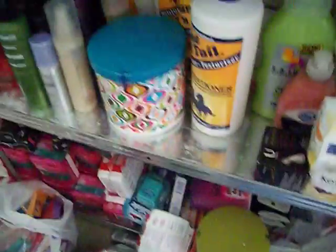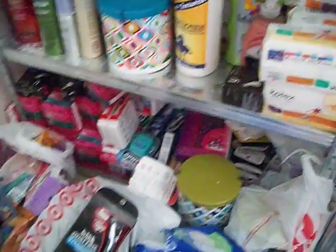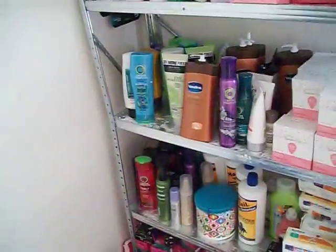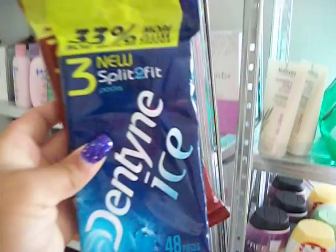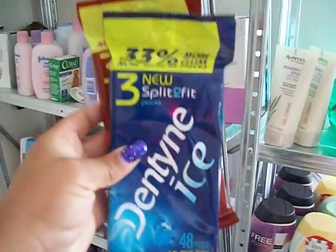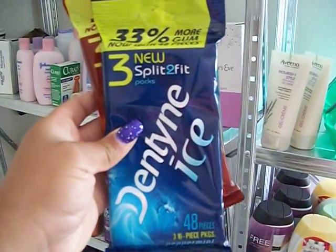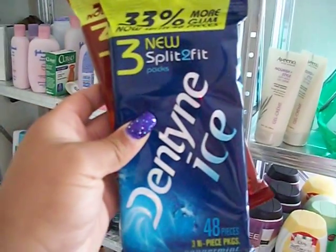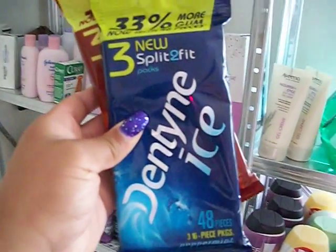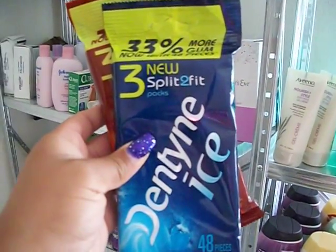I'll show you guys a couple more deals so you can let me know if you have any questions about extreme couponing. These were completely free because they were at Target on sale for $2.00. I had a $1.00 off Target coupon and a $1.00 off manufacturer coupon, which made them free.